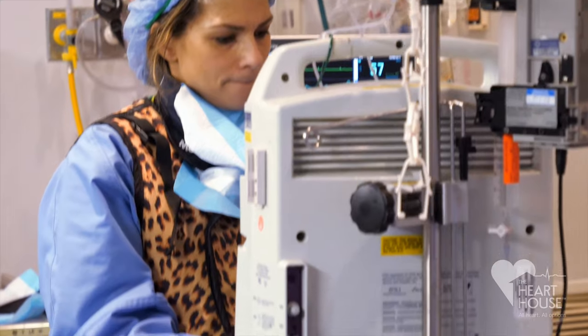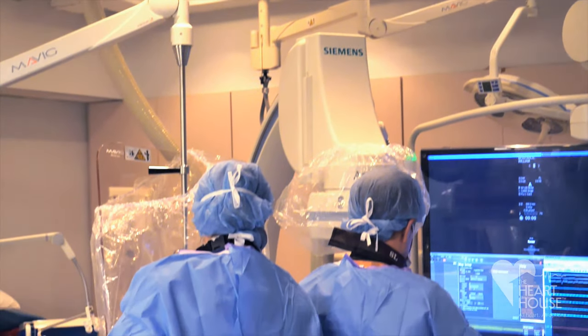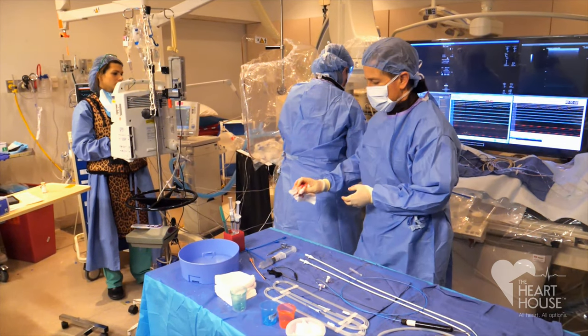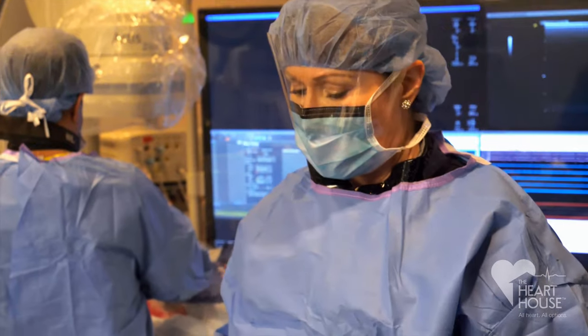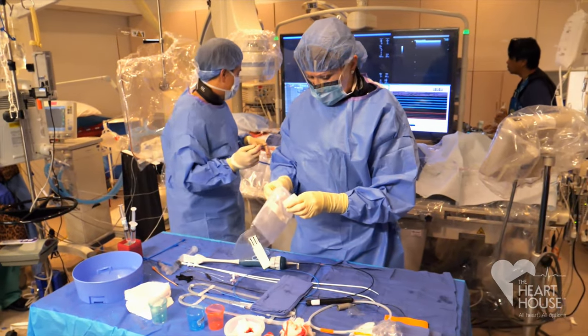We perform these ablations to minimize stroke and heart failure risk, both of which are five times higher in patients with AFib than those that do not have the condition. The risk of cardiovascular mortality in AFib patients is also doubled.